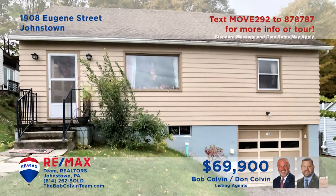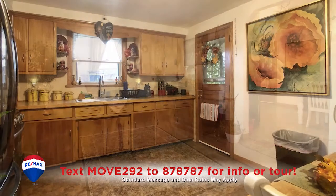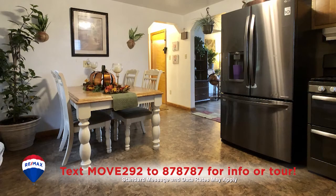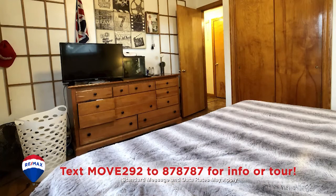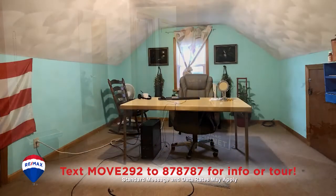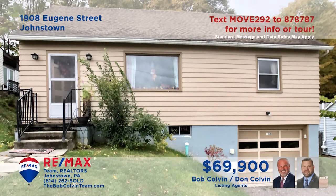The Bob Colvin team presents a Johnstown home ready for the right homeowner. Gorgeous hardwood floors are sure to complement your living room furnishings. The kitchen offers classic birch cabinets as well as a generous eat-in area. And with four bedrooms including one with a double closet, you've even got space to set up your very own home office. Contact the Bob Colvin team right away for all the details or to schedule a personal tour.